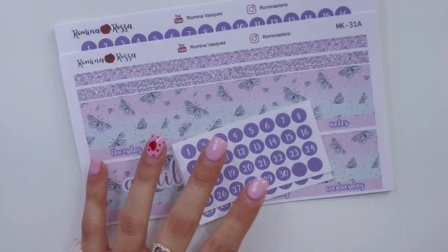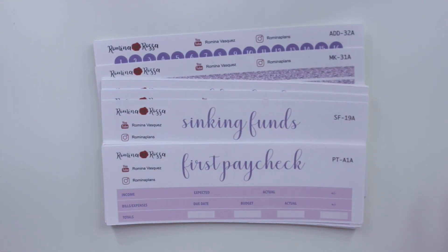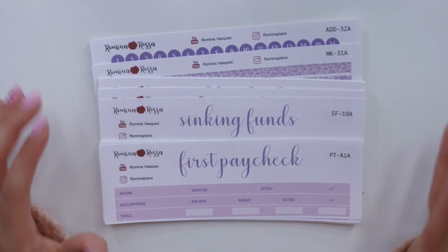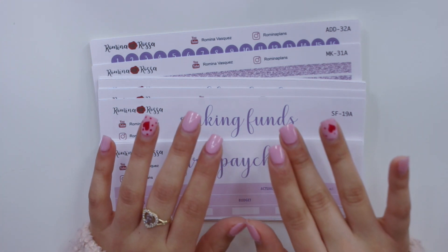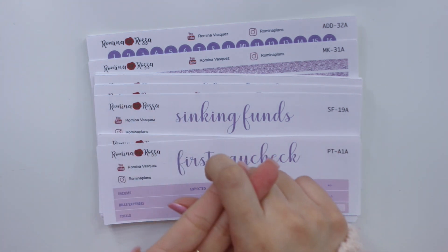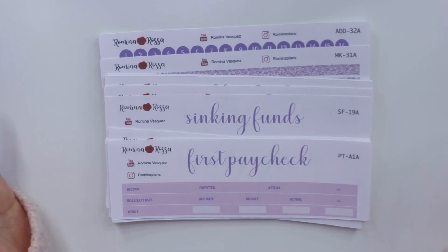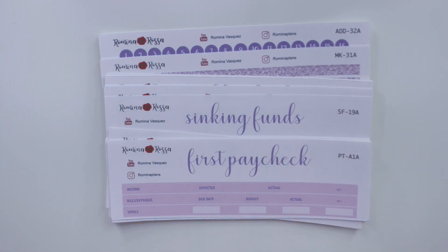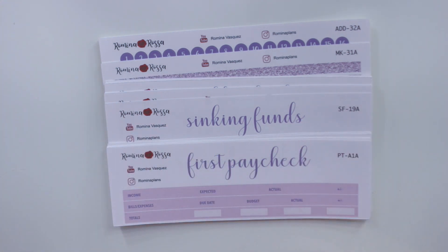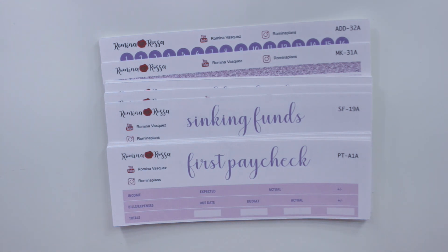Before I show you guys how the stickers look in the planners, I want to quickly mention processing times. Today is the 18th and I'm coming out with April stickers early because my processing time right now is one to two weeks. I've been doing really well and nothing has gone out after the two-week mark, but keep that in mind when ordering — especially if you want to buy March and April stickers together. Purchase soon after I release new ones so you're not in a position where your mail gets lost or delayed. My shop is a one-woman shop, and although I get some help from my sister and mom here and there, I pretty much do this all myself, so please be understanding.